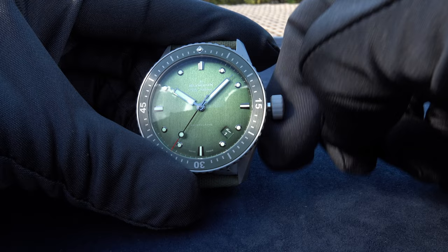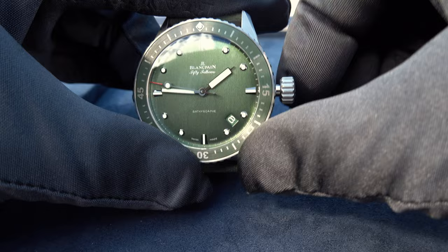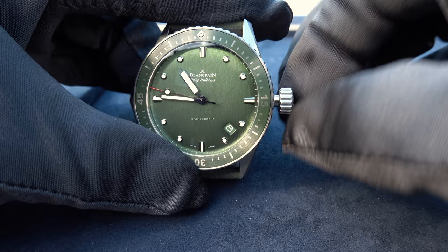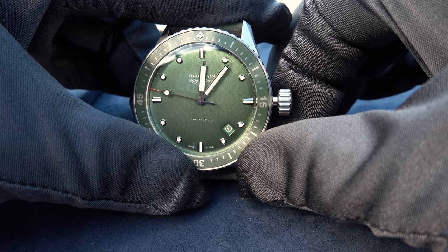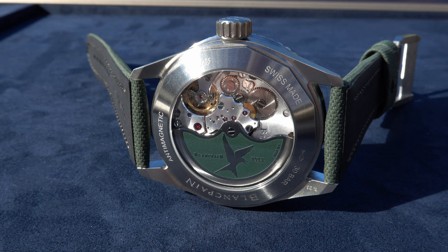Now let's do the other little exercise I always do: advancing the hands until midnight, and let us together discover what happens with the date indication. Will it be an instantaneous jump? I expect nothing less — and there you go, instantaneous around midnight. That's what we expect from such a watch.